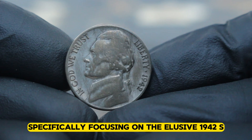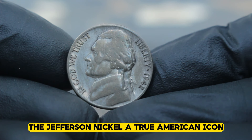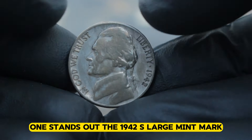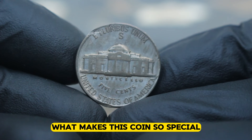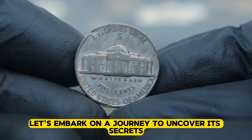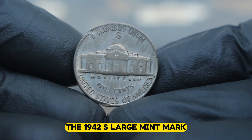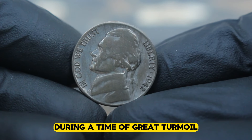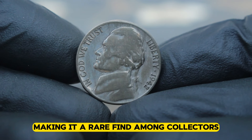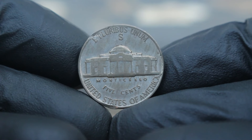Next up, wartime coinage — specifically focusing on the elusive 1942 S large mint mark Jefferson nickel, a true American icon. The 1942 S large mint mark Jefferson nickel was minted in San Francisco during a time of great turmoil: World War II. Its production was limited, making it a rare find among collectors. Handling this piece feels like holding a fragment of history, and its condition — let's just say it's in very fine condition — a testament to its journey through time.